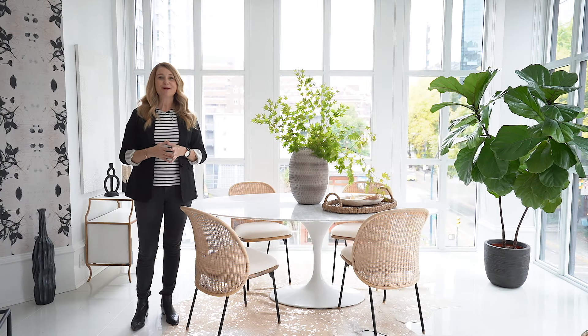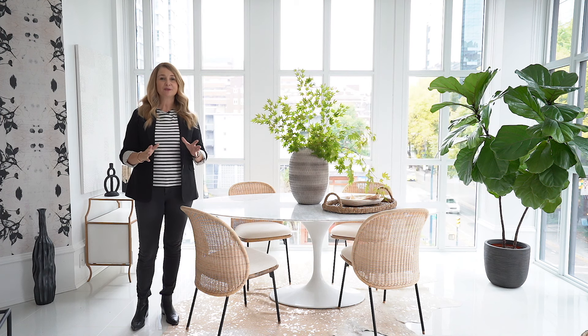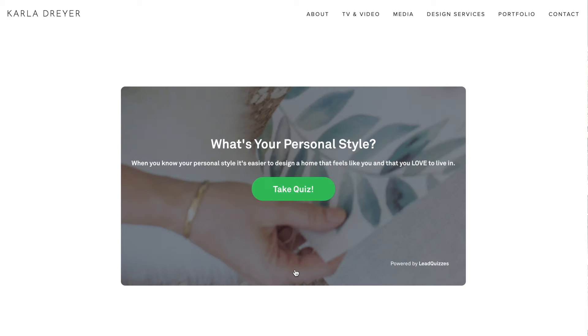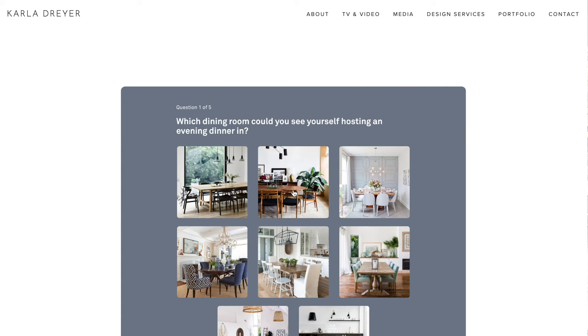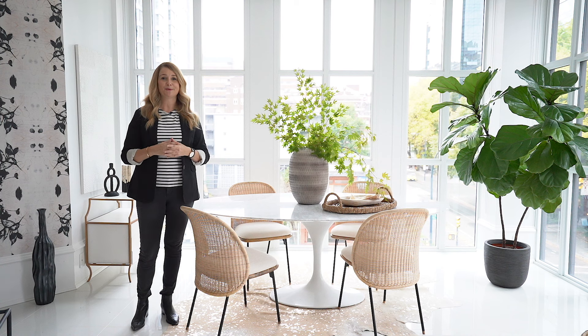If you like this video make sure to like it and I hope you are subscribed. Before starting any design or decorating project, it's really important to know what your personal style is. I've created a free finding your design style quiz and you can link to it below. Thanks so much and I'll see you next week!